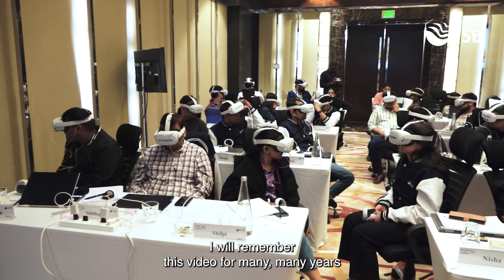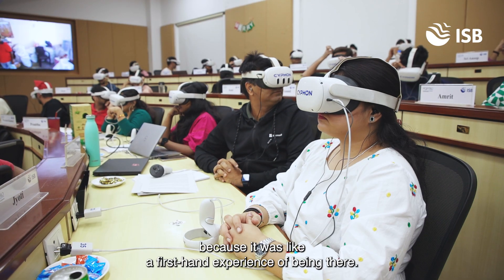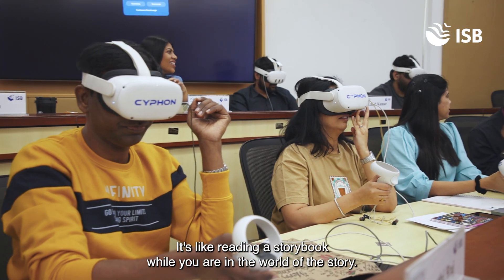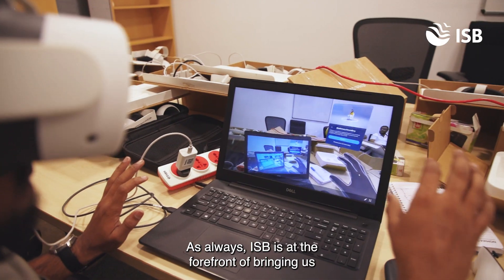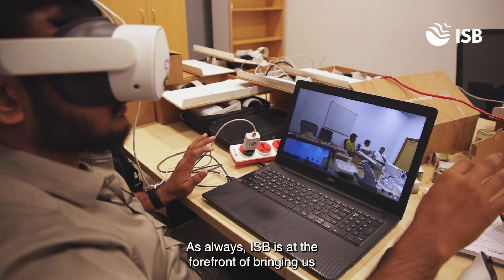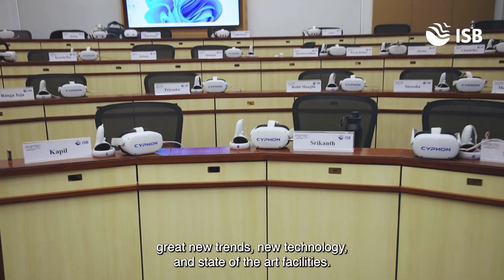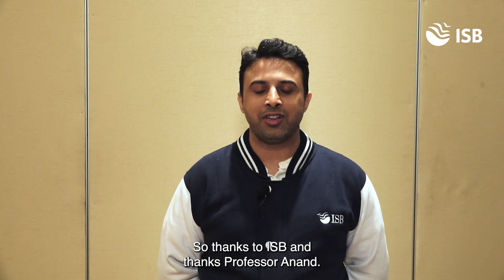I will remember this video for many, many years because it was like a first-hand experience of being there. It's like reading a storybook while you are in the world of the story. As always, ISB is at the forefront of bringing great new trends, new technology, and state-of-the-art facilities. Thanks to ISB and thanks Professor Anand.